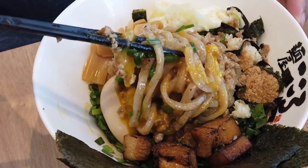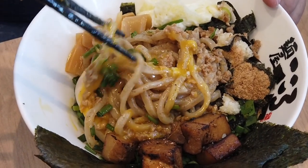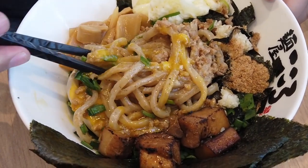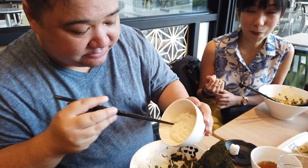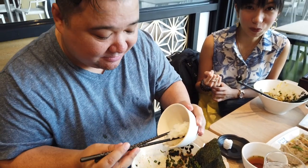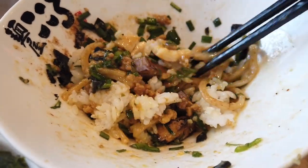The vinegar with the seaweed in it provides a nice contrast to the richness of the Maze Soba. When you're done with your meal, they're going to give you rice to add in. I think she gave me rice — try again with rice now.